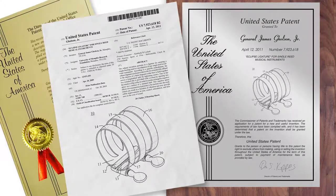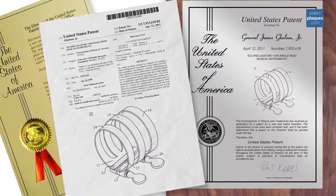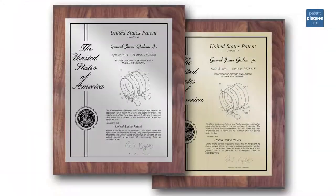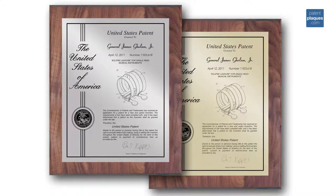These elements are combined with a graphic of the United States Patent and Trademark Office seal and ribbon graphic, similar to the patent ribbon page. These graphics are beautifully photo engraved into your choice of a gold or silver presentation plate.